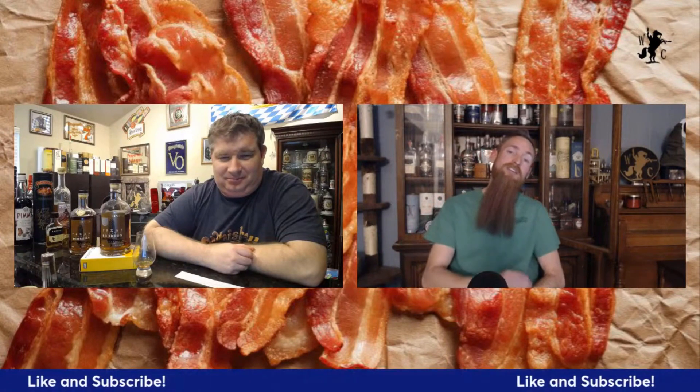Hello, welcome into another episode of the Whiskey Crusaders. I'm Will and I'm Matt. Today we're talking about Balcones and their high wheat bourbon. Don't forget to hit that like and subscribe button and click that notification bell.